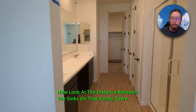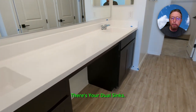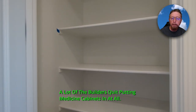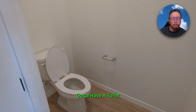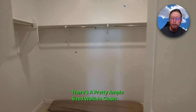Look at the distance between the sinks on this vanity. There's your shower and your dual sinks. You also get two medicine cabinets — a lot of builders have quit putting medicine cabinets in at all. There's also a lot of space in that linen closet, plus a pretty ample-sized walk-in closet.